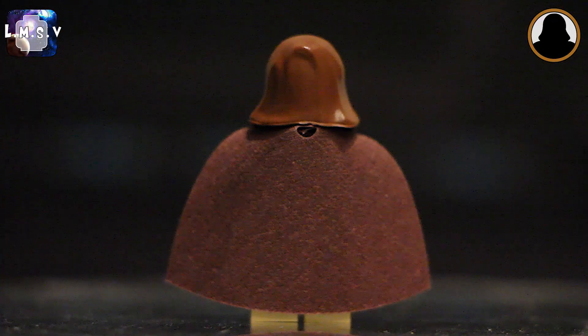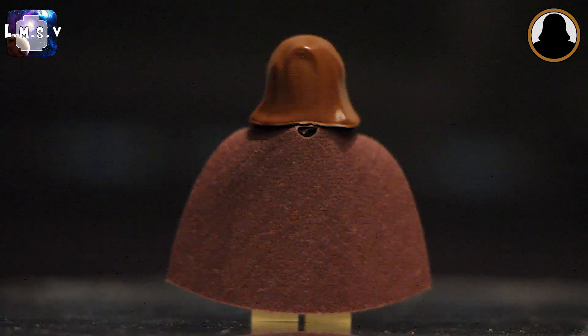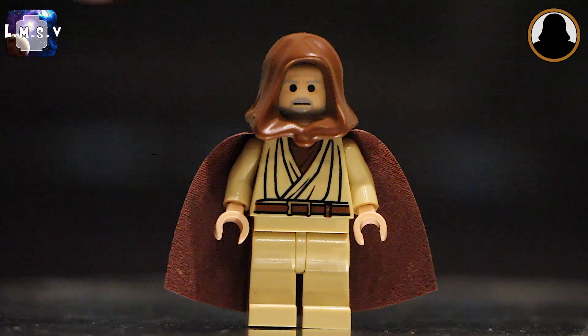The difference on camera looks a whole lot more dramatic than in person — in person both colors are a bit more dulled down. I don't know why they're two different shades of brown; maybe it's just my copy. If you also have the 2008 Ben Kenobi, definitely let me know if yours has the same issue or if you got a matching cape and hood combo. It's a bit weird, but I don't really mind — it's just one of a great many Ben Kenobi minifigures in my collection.